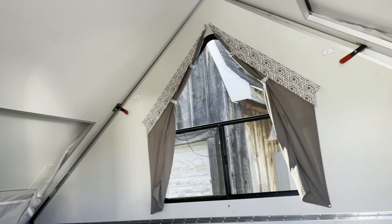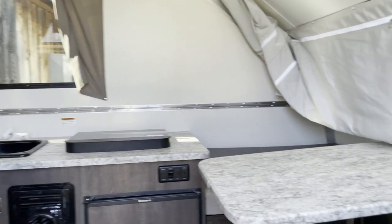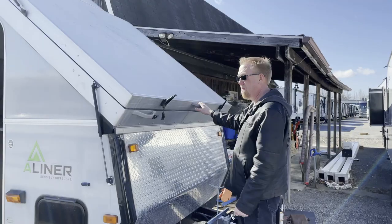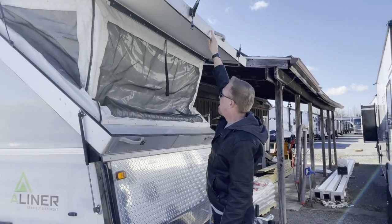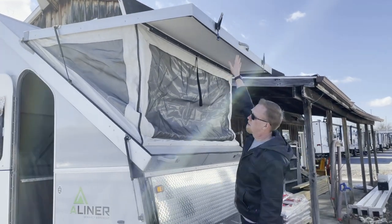Holy, look at that window! That's awesome! Unlatched the two sides and that's popping up. If I was taller, I could extend it the whole way.